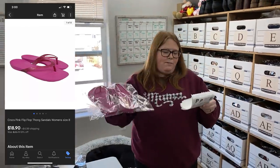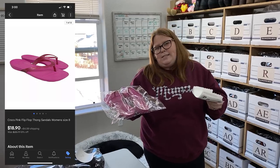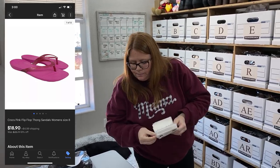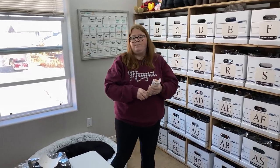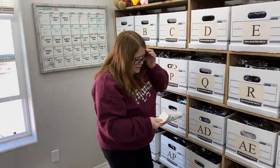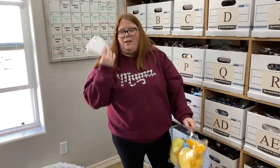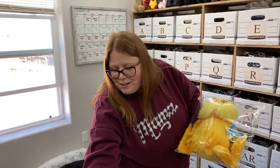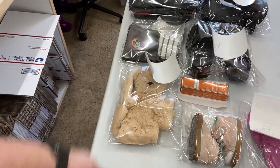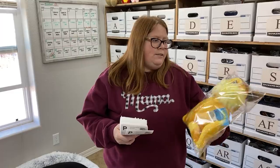These are some Crocs flip-flops. I have an average cost of goods of $8.96 and they sold for $18.90 plus shipping. Not huge money, but it all adds up. Today is probably our best day ever - at least gross sales and probably even net. We're almost at around $800 sales day today. I'm waiting for one of those $1,000 sales days.